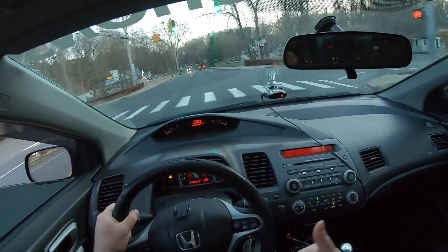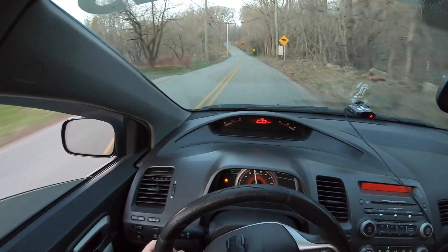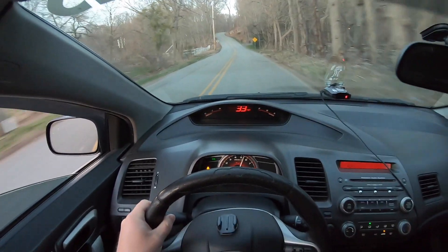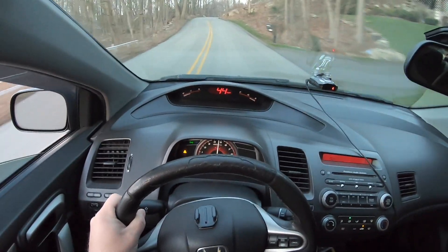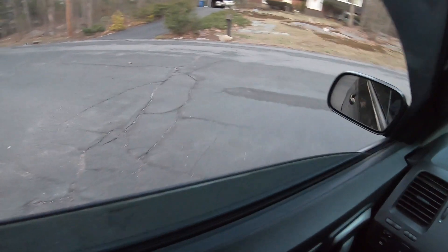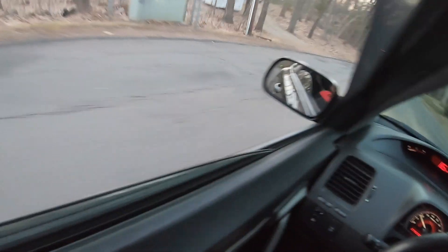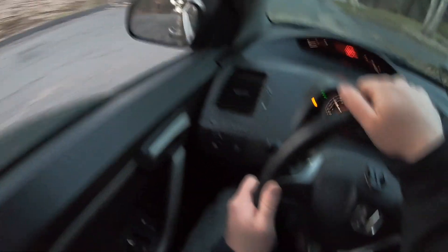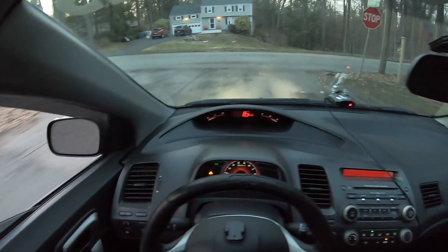Right now I'm worried about the oil leak and my rear wheel bearings because they are making noise. Also, this exhaust has been crackling lately — it sounds really, really good. Let's see if I can get it for you.